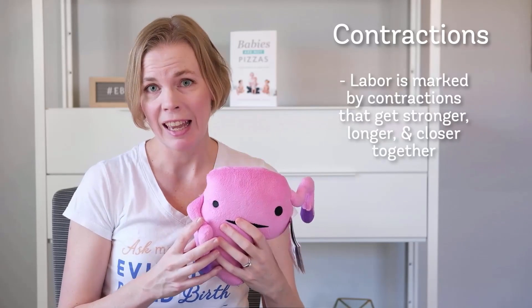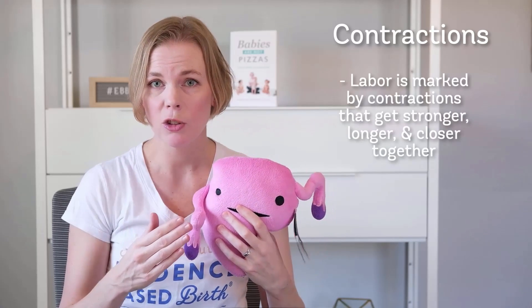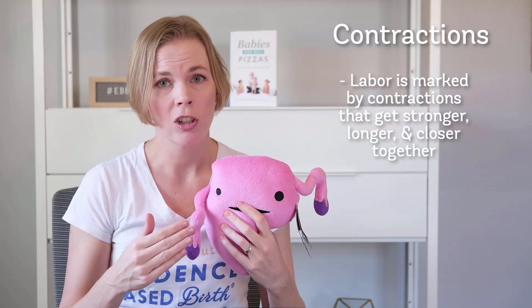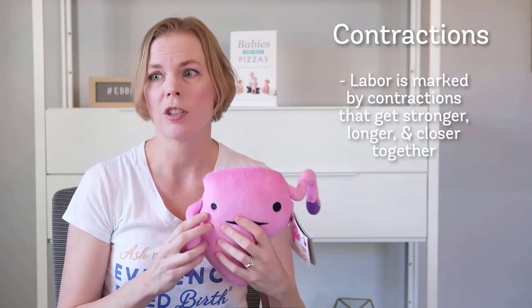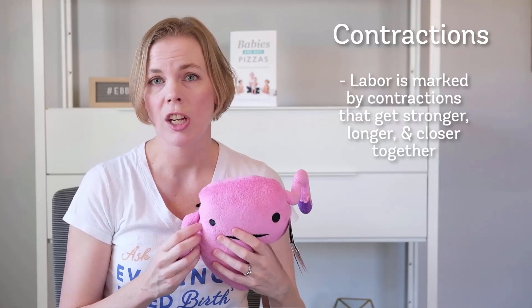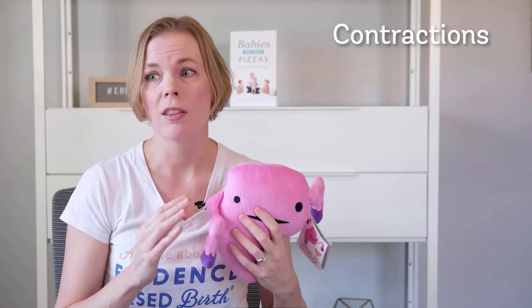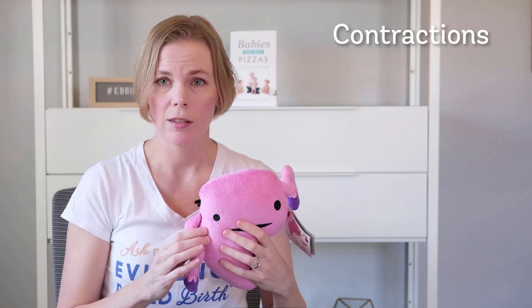When labor begins, the person giving birth will experience regular contractions that get stronger, longer, and closer together, and those contractions cause progressive changes to the cervix. The difference with Braxton Hicks contractions is that those do not change your cervix.